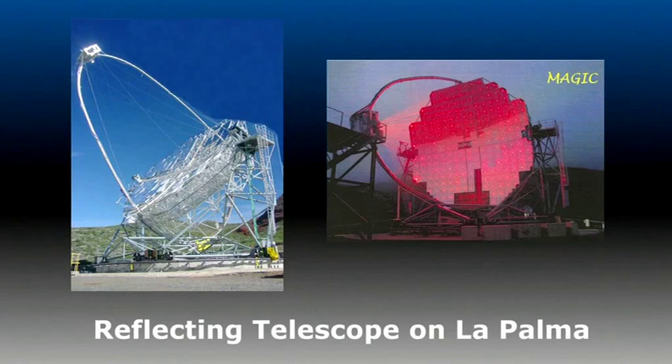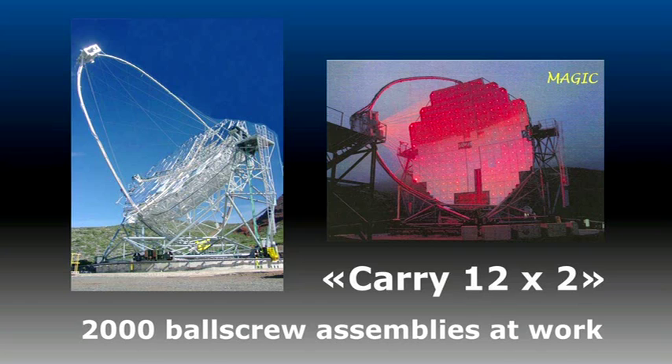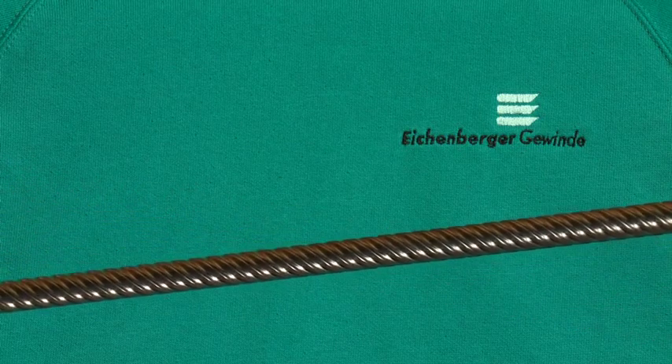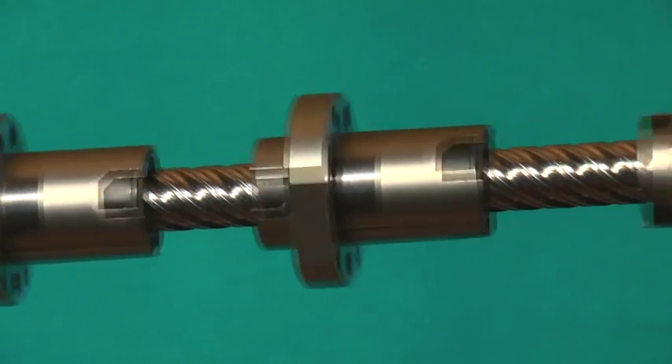In this, the world's largest telescope, 2,000 ball screw assemblies ensure precise positioning of the mirrors. Ball screw assemblies are reliable and durable and operate with minimal friction regardless of the load.